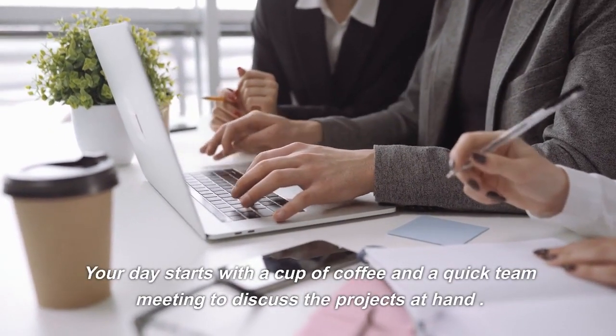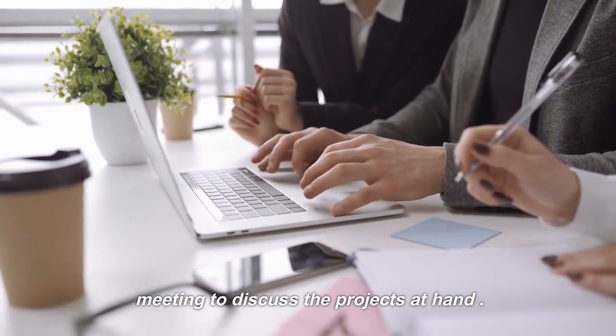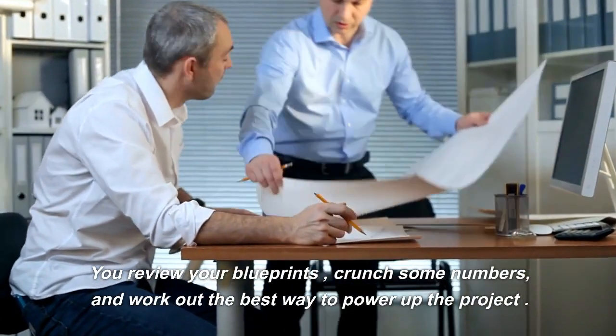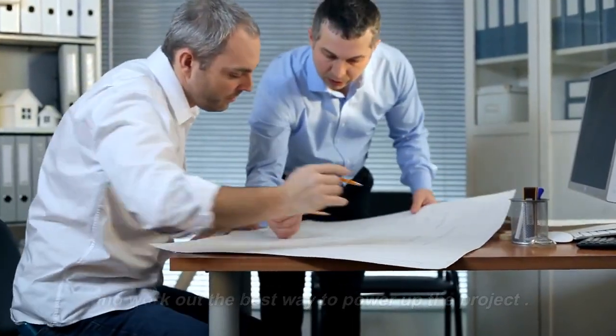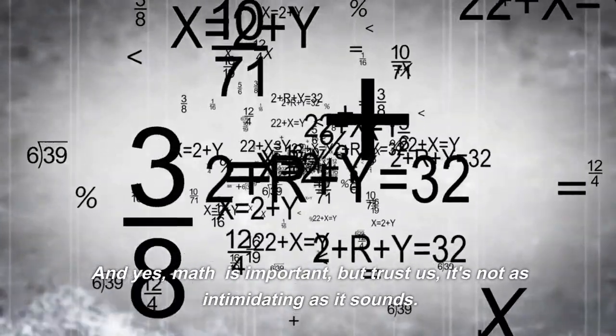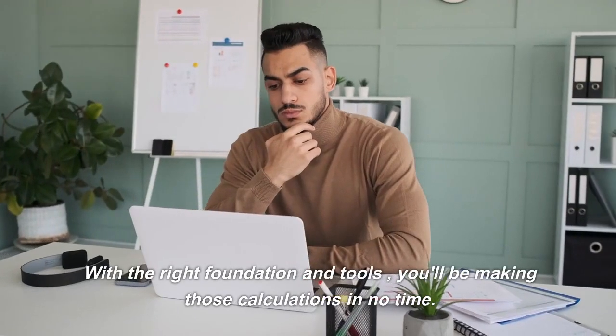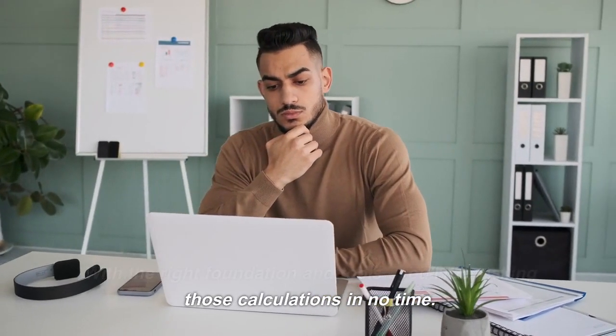Your day starts with a cup of coffee and a quick team meeting to discuss the projects at hand. You review your blueprints, crunch some numbers, and work out the best way to power up the project. And yes, math is important, but trust us, it's not as intimidating as it sounds. With the right foundation and tools, you'll be making those calculations in no time.